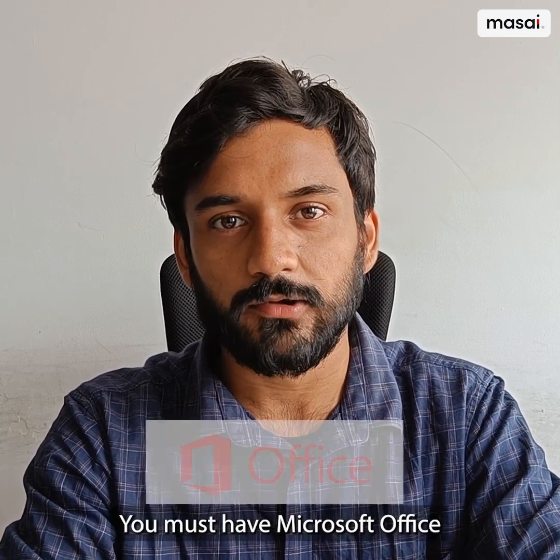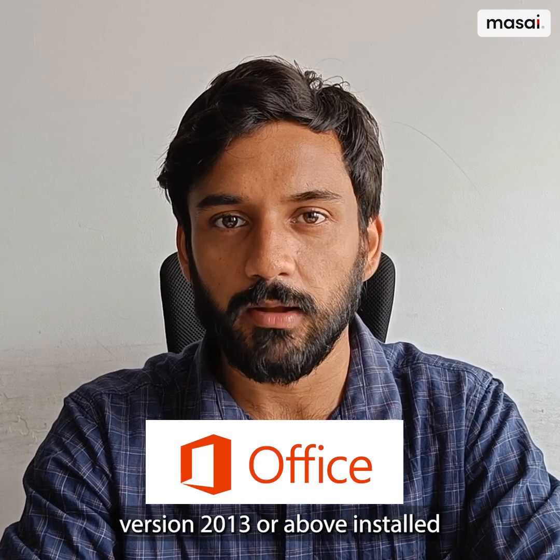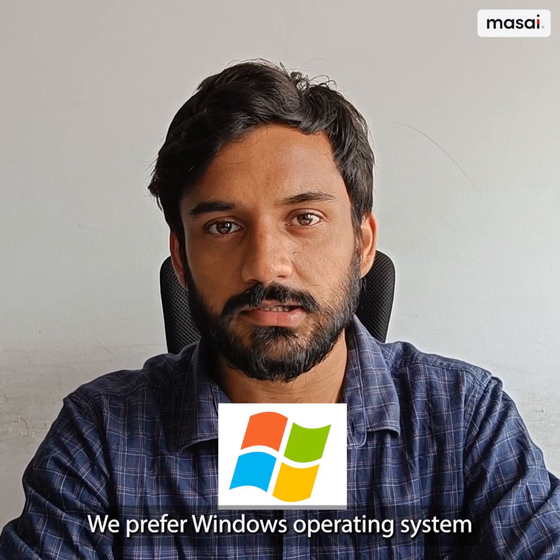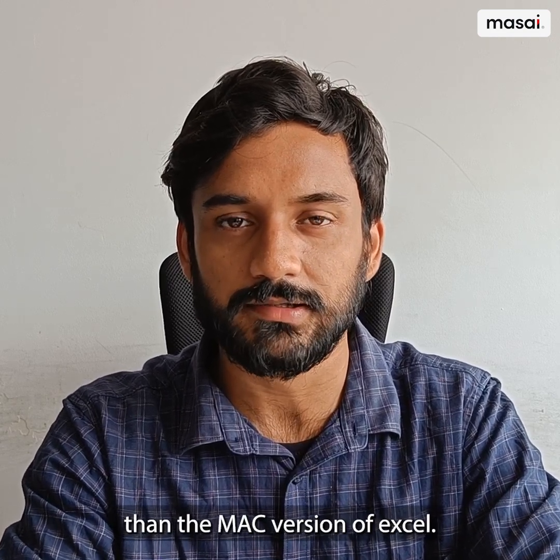You need to have Microsoft Office version 2013 or above installed on your computer. We prefer the Windows operating system as it provides more features than the Mac version of Excel.